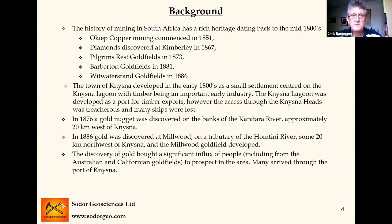In 1876, there was a gold nugget discovered on the Karatara River, about 20 kilometres west of Knysna going out towards Sedgefield. About 10 years later, gold was discovered up at Millwood on a branch from the Houtini River, and that developed into a short-lived gold field. That discovery brought an influx of gold miners — in the late 1800s there was an itinerant mining community who would travel around to Australia, to California, to wherever the next gold rush was. A lot of them came into Millwood through the port of Knysna, and as things transpired, a lot of them ended up going up to the Wits where the pickings were better.